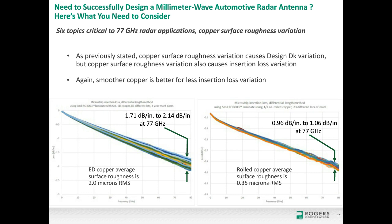Another topic is copper surface roughness, which affects conductor losses and insertion loss in addition to the phase effects I already discussed. Comparing 5 mil RO3003 with ED copper on the left versus rolled copper on the right, the ED copper shows more variation in insertion loss at 77 GHz, while the rolled copper data is much tighter. The numbers are also significantly different — the smoother rolled copper causes much less conductor loss. The rolled copper circuits show the lowest insertion loss I've seen on circuits.